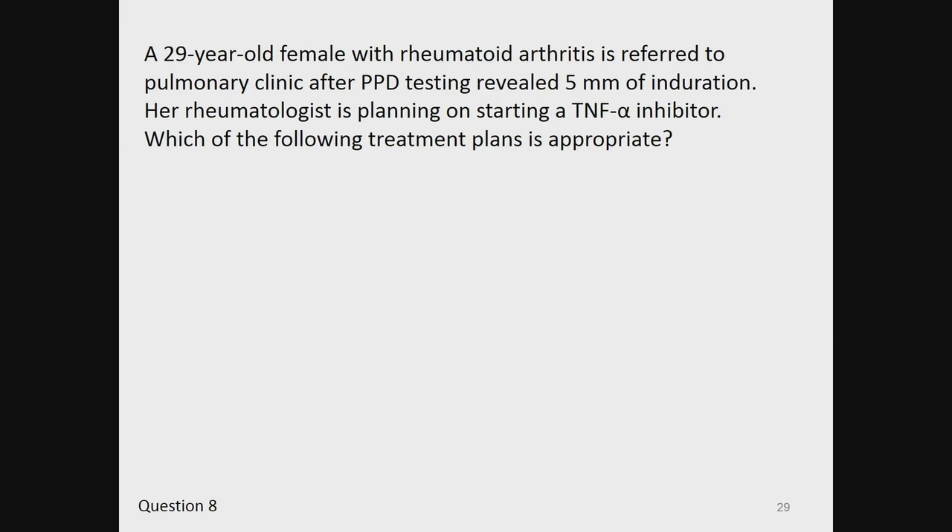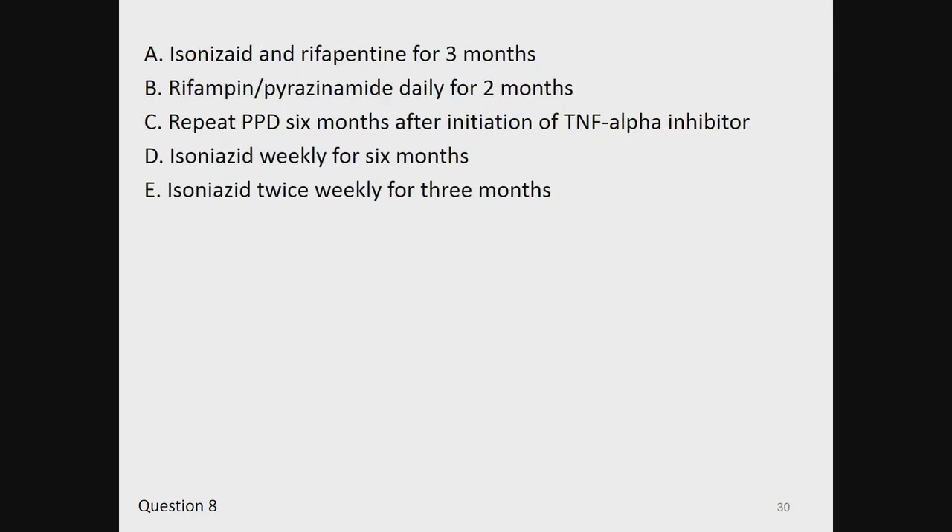Question 8. A 29-year-old female with rheumatoid arthritis is referred to pulmonary clinic after PPD testing revealed 5 millimeters of induration. Her rheumatologist is planning on starting a TNF-alpha inhibitor. Which of the following treatment plans is appropriate?